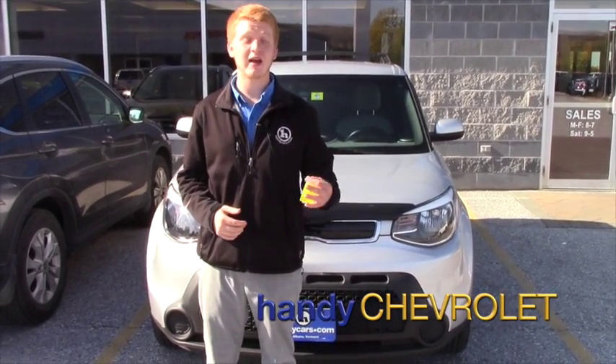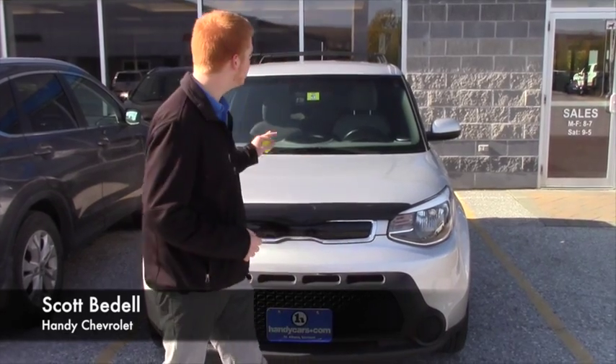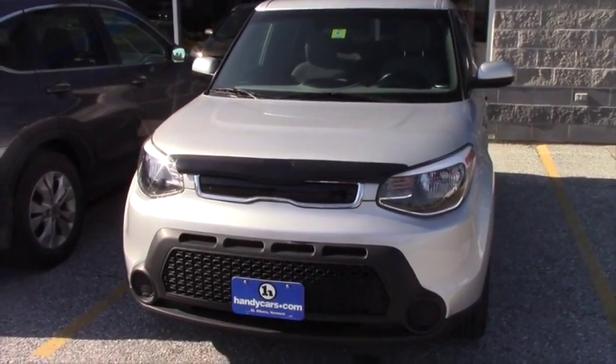Hey Paul, Scott here from Handys. I just want to take a second to introduce myself as well as reach out and show you this 2015 Kia Soul we have here, a little more in-depth than just online.